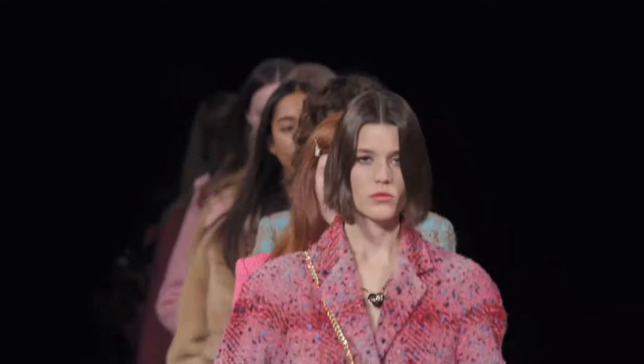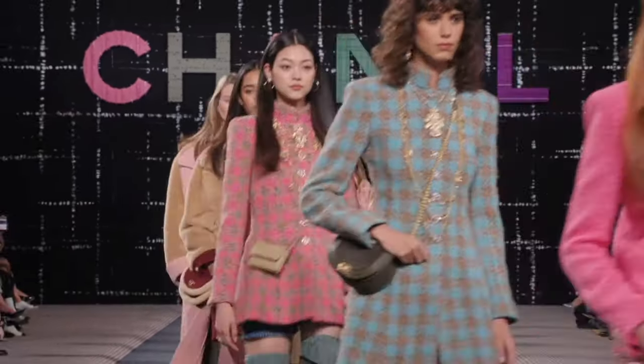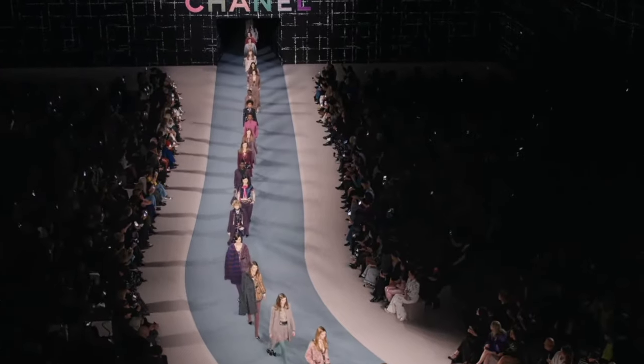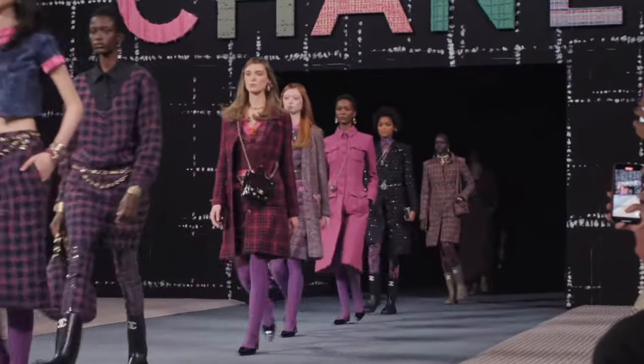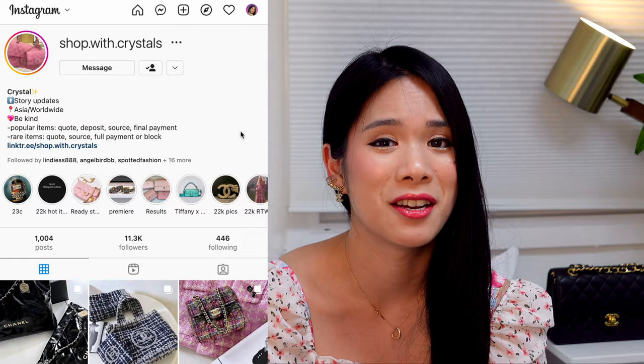The pictures for Chanel 22K have just come out and now we have some really good photos to look closely at what the items look like and the details. I made a little bit of a mistake from the previous video because those pictures were really small. Courtesy of Shop with Crystal, she was kind enough to message me to say she can send me some more high resolution pictures to share with you in the future.